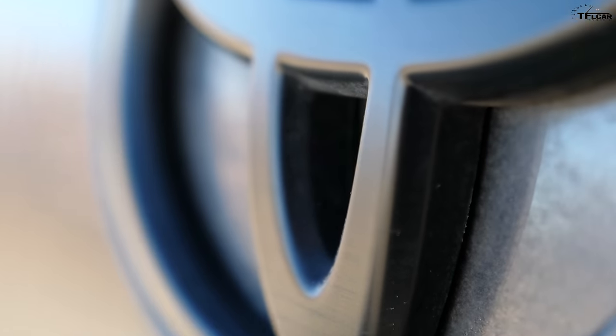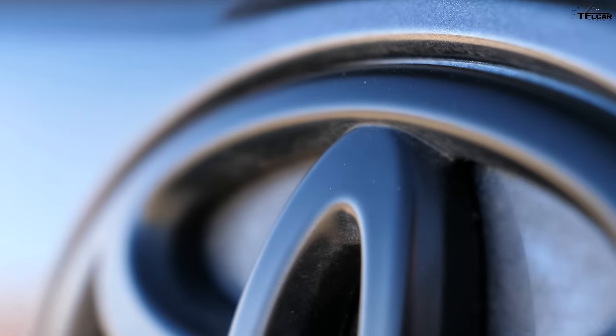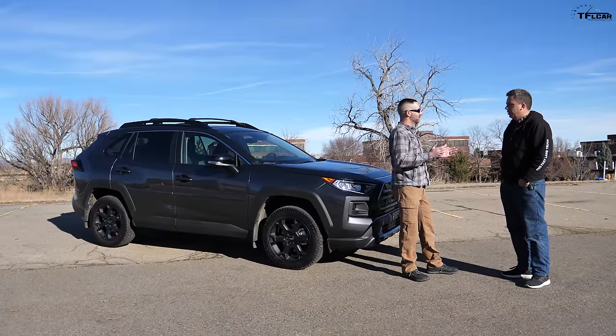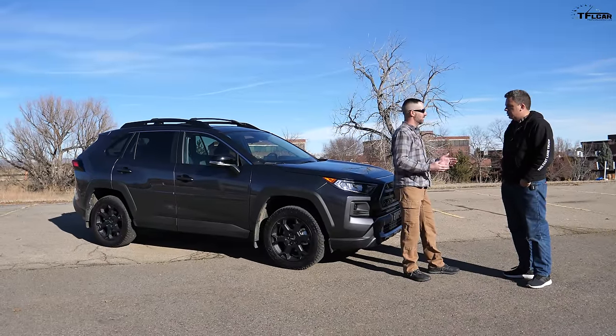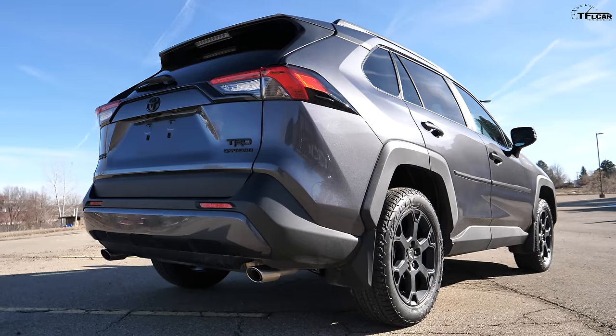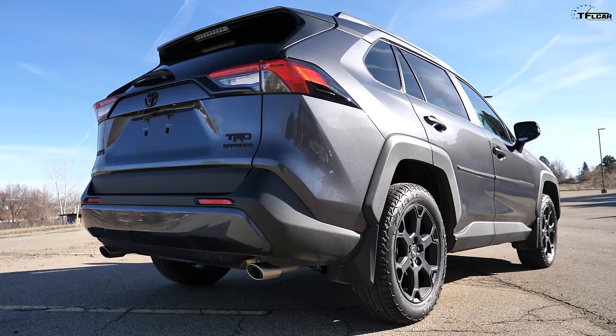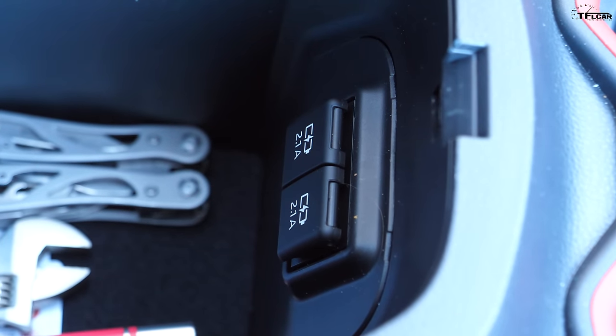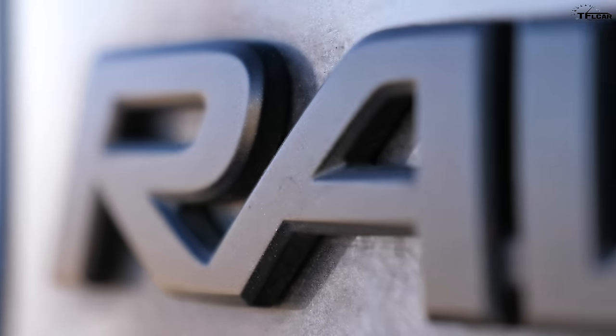So tell me, why did you choose this RAV4 TRD Off-Road? I've had a Toyota Tacoma and a 4Runner, but I wasn't using them quite as much as I thought I would in the mountains. I wanted a little bit better gas mileage, but I still do quite a bit of dirt road — that's what got me started down this path. I also have a family, so I needed the USB ports and all that.